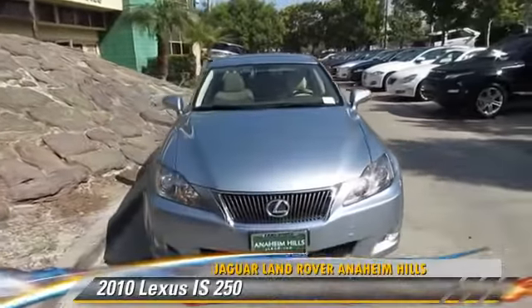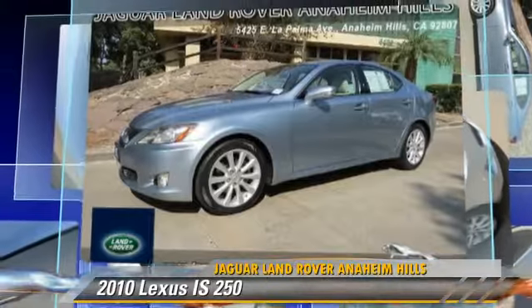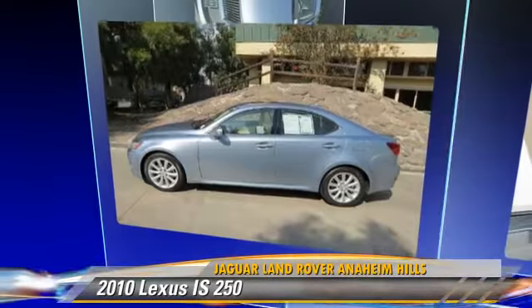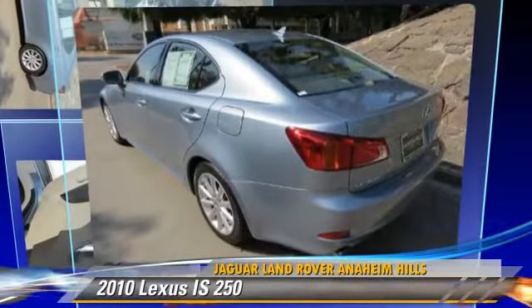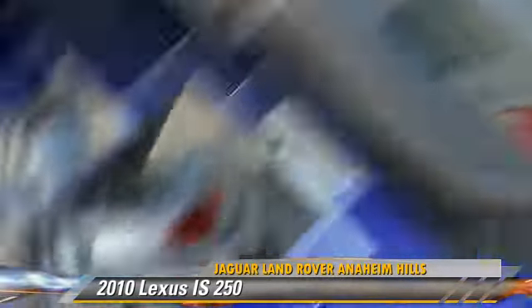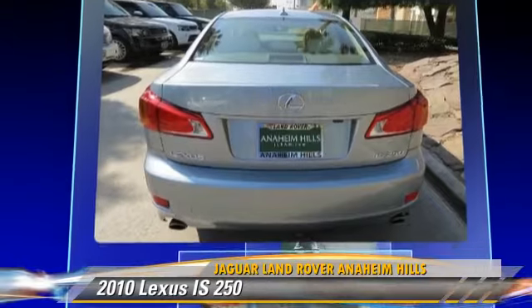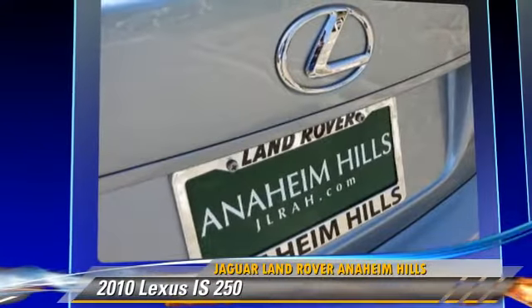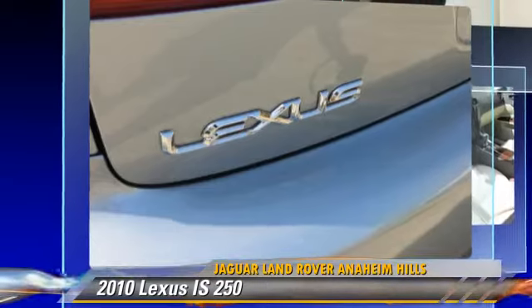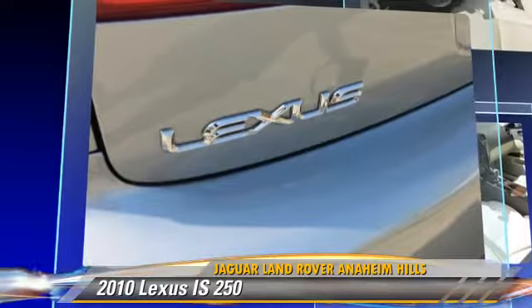The 2010 Lexus IS250, powered by a V6 engine with a 6-speed automatic transmission. This vehicle has fewer than 50,000 miles on the odometer and gets up to 24 miles per gallon. This Lexus features premium sound, heated power mirrors, and leather seats.